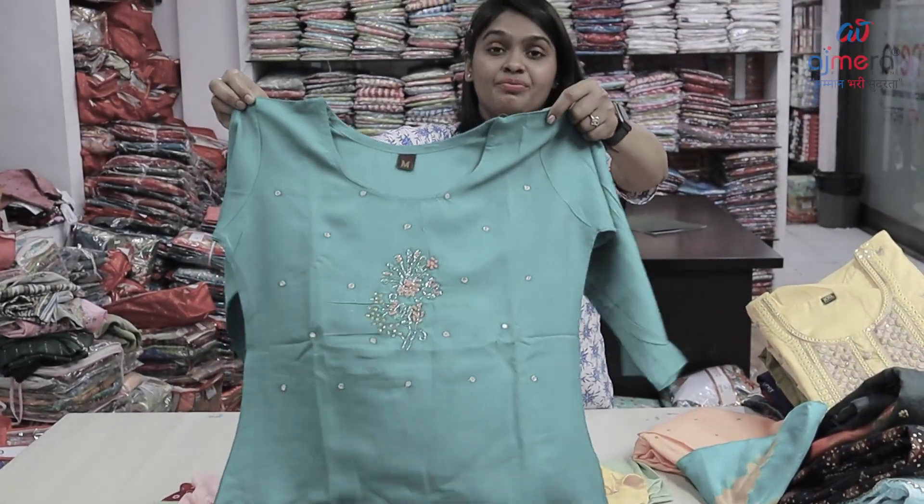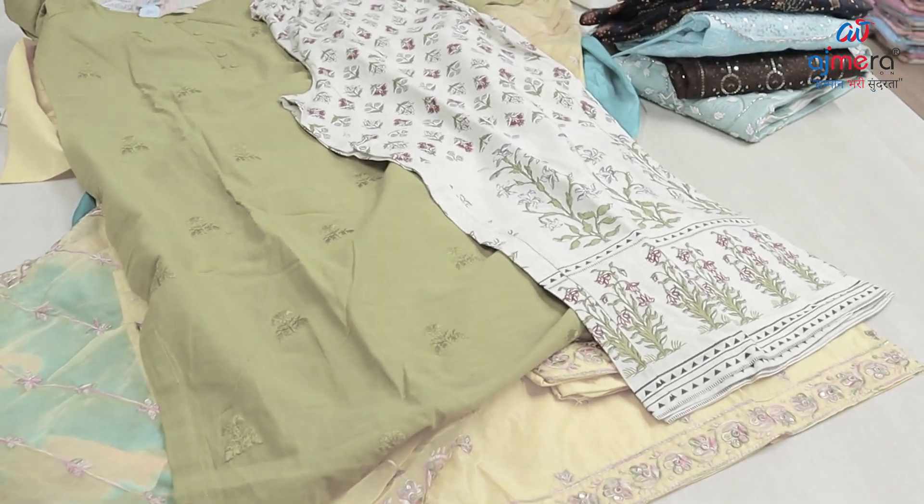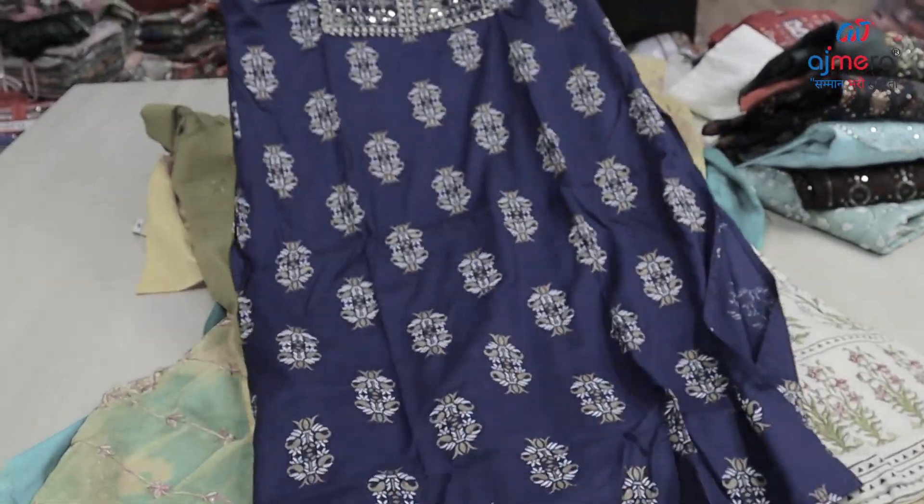Green color with RE work and thread work concept. Next pattern: navy blue with floral printed with sequence work.